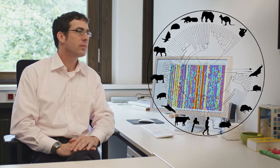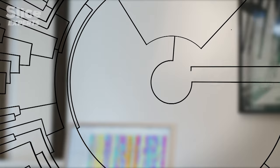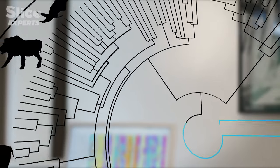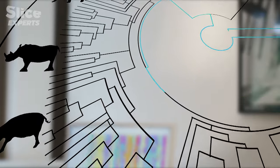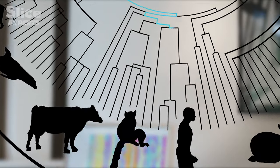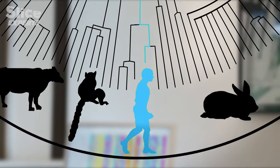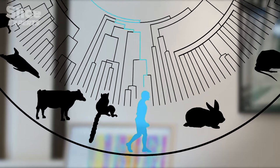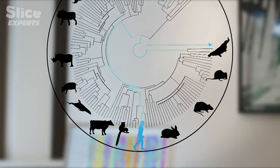This method, called the molecular clock, shows that placental mammals separated from marsupials 160 million years ago during the Jurassic period. They then diversified during the Cretaceous period to form the current main groups: rodents, carnivores, and primates. An unexpected result, since no fossil of these early mammals has ever been discovered.